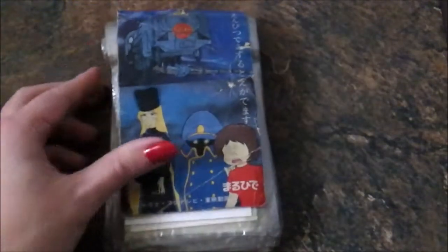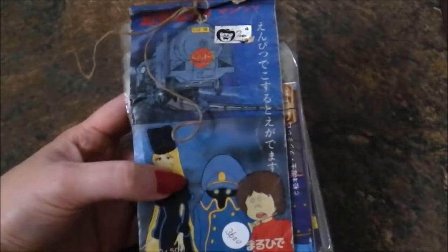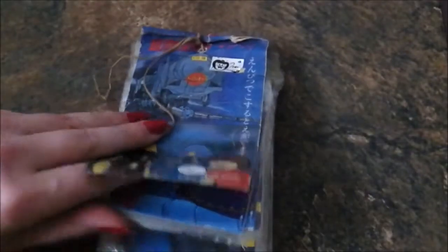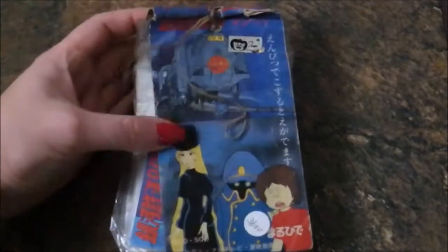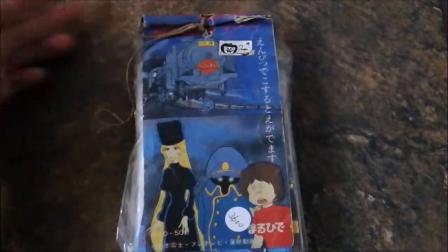Hey guys, this is Val from Val K Ink, and today we are going to talk about something that I bought last year but haven't had a chance to talk about. This is an authentic old pack of Galaxy Express 3-9 trading cards. These are cards from — I believe these came out in 1979, just after the series aired — and this is clearly a well-loved, very old antique pack.